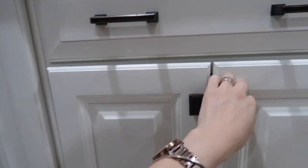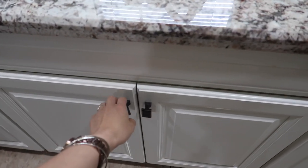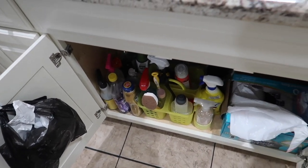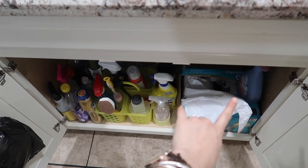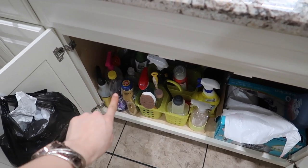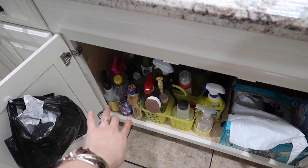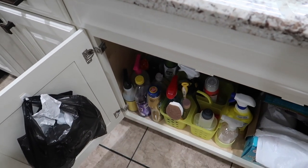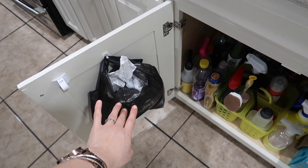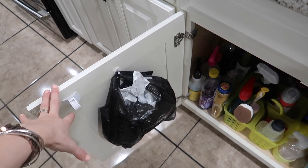Moving over to the cabinets underneath the sink, I have all of the cleaning stuff — trash bags for the trash can, Febreze, Lysol, granite spray, Bar Keepers Friend for the stove, Mrs. Meyer's, and a bunch of other cleaning products. I also have some extra bags for the small trash cans.